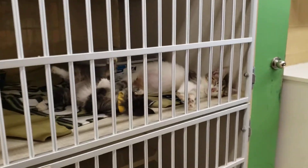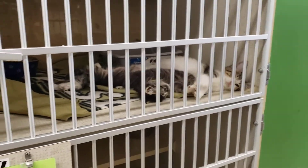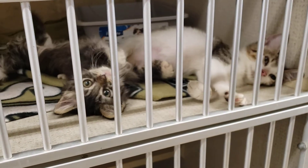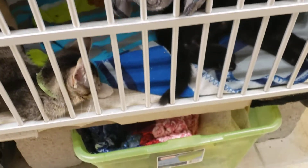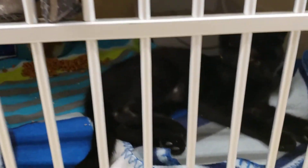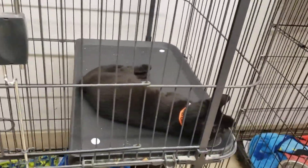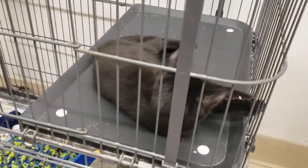Just also a reminder of spaying and neutering — how important that is — to keep the population overflow of kittens down, because we all know this is what happens spring through summer: we get lots of little bundles of joy. And that's not a problem per se, but it can lead to just an insane amount to take care of.